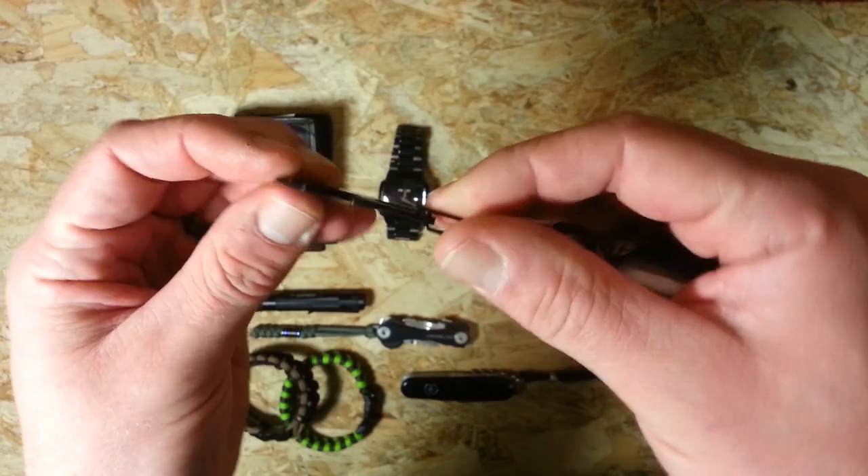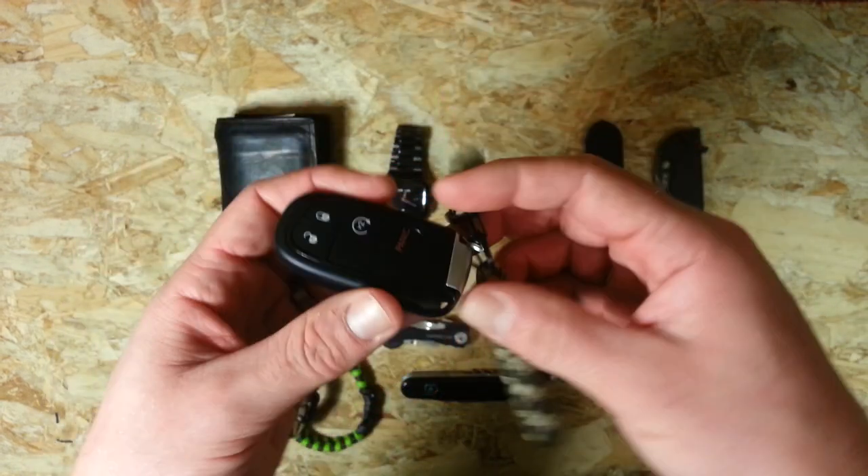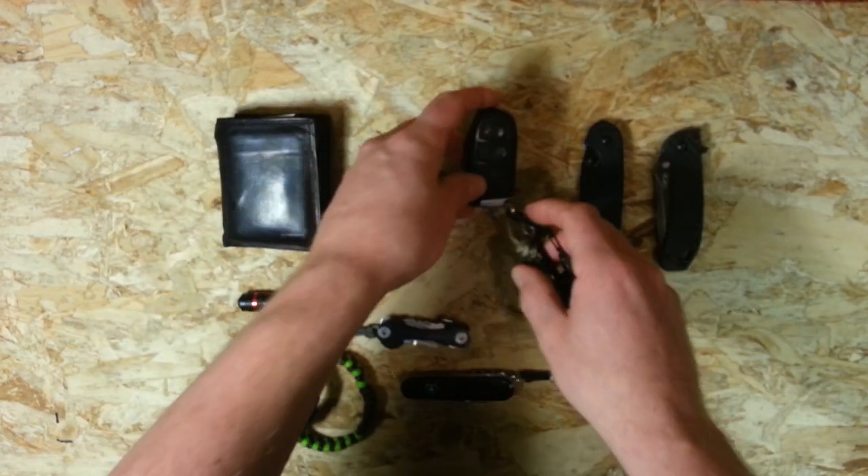Yeah, just quite unobtrusive little tool, nice and thin. Just testing that out and I might do a review on that, or a couple of pocket tools in the near future.